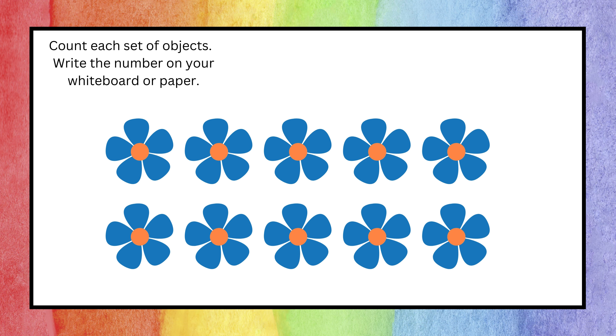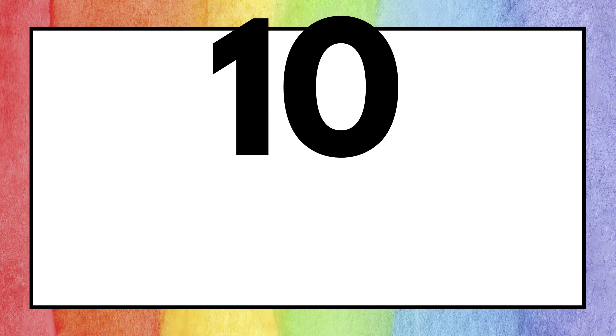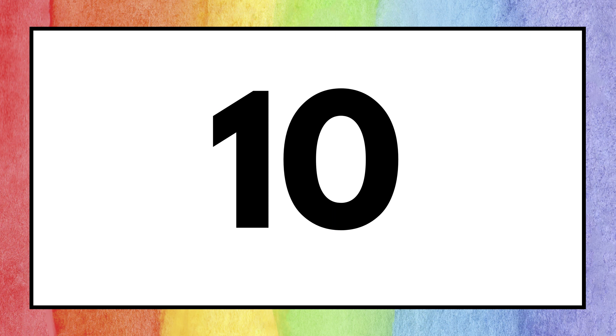Exactly — the answer is three! Moving on to the next question: count the fans and write the number on your whiteboard or paper. Yes, you're right — the answer is ten! Next question.